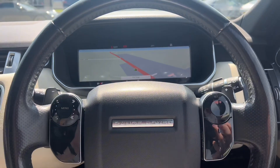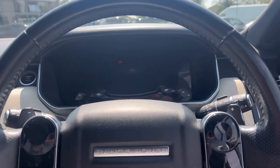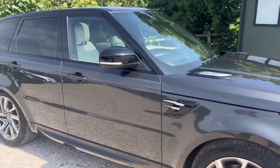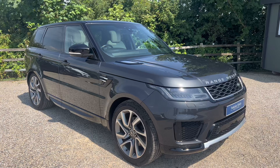No warning lights on the dash — the car drives great. It'll have a full check over before it leaves us, and I believe it's due a service shortly which we would do as part of our prep. Do let me know if you have any other questions or anything else I can help with. I look forward to speaking to you soon. Thank you.